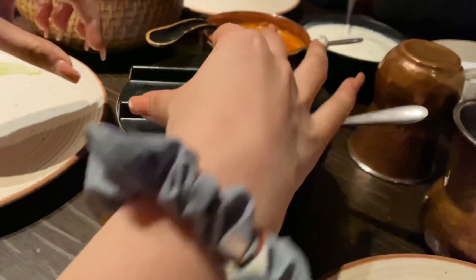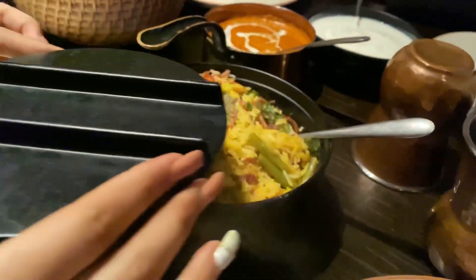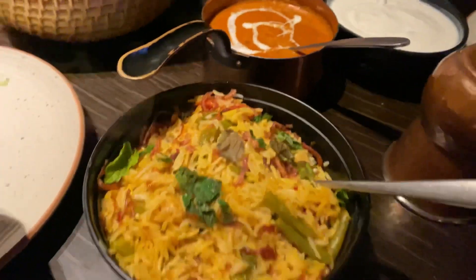We went ahead and ordered the main course. This is veg biryani, and with that we ordered dal makhni and some roti.